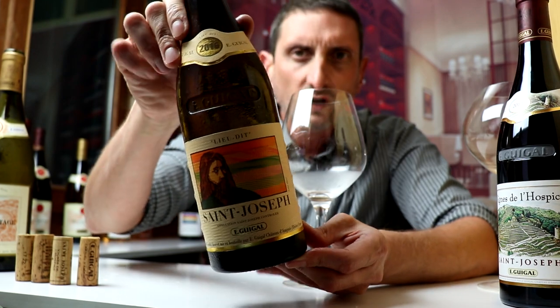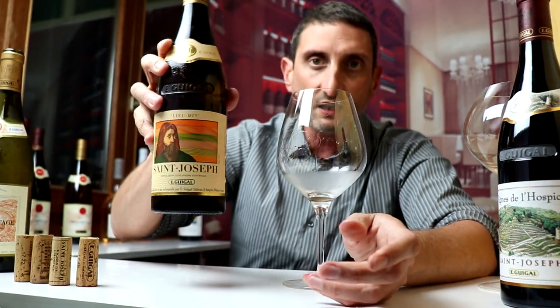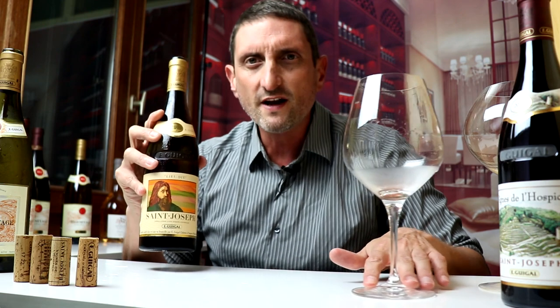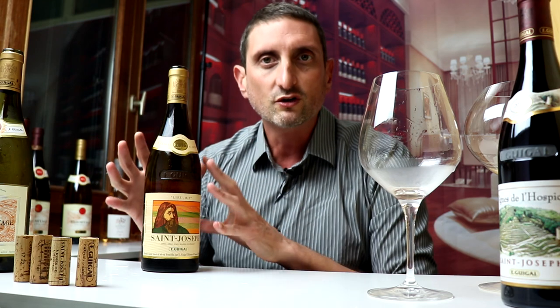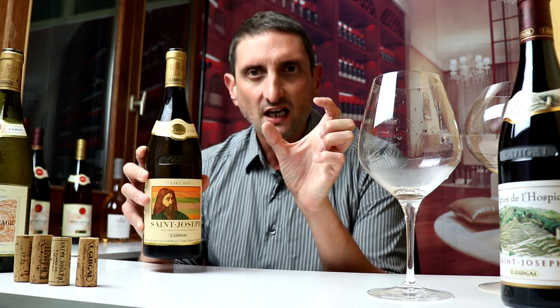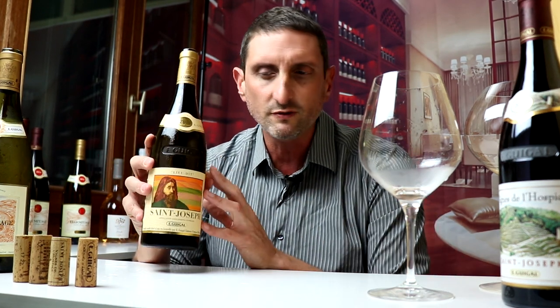Moving on to a special white wine from the Rhône. This is Igigar 2016 Lieux-Di Saint Joseph. This is a very special single vineyard site — a granitic hill around the town of Saint Joseph. What's very special is that this is a Lieux-Di, a specific spot that's been referenced in French official documents for centuries.